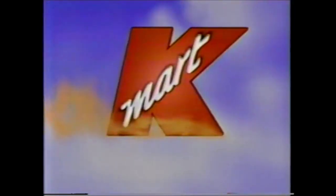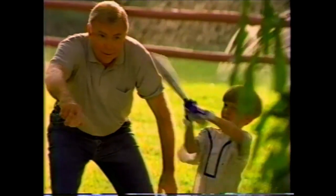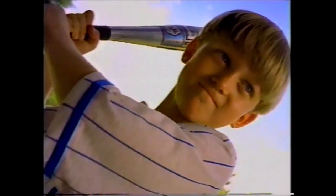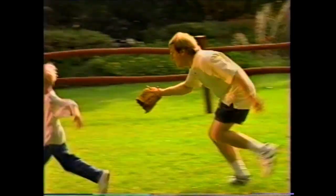Drop everything. Let it go. Get moving to Kmart's Father's Day sportswear sale. Look at what $5.99 will get for Dad — three-button polo-style shirts in piqué or interlocked knits, or three-button Henleys in solid colors. Comfortable striped crew tees are just $5.99, and so are 100% cotton shorts. Great selection. Great price. Good-looking savings for Father's Day. That's the Kmart way.